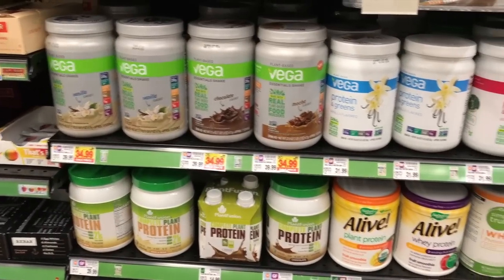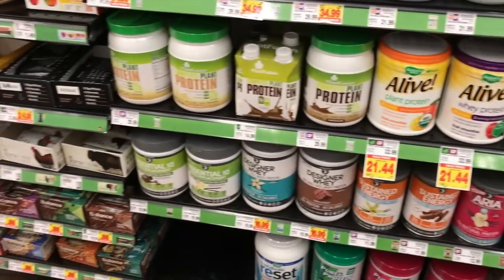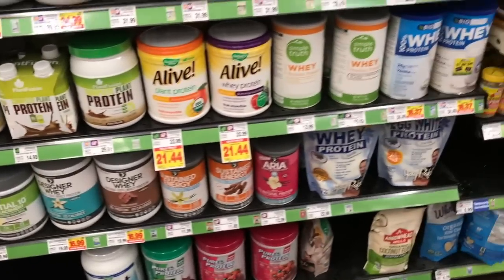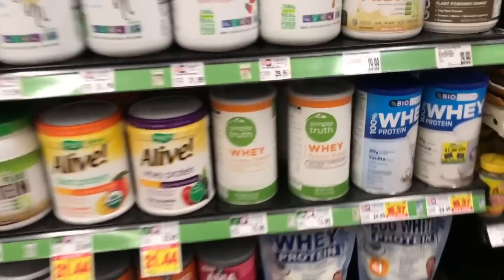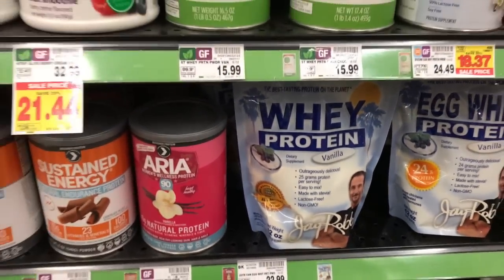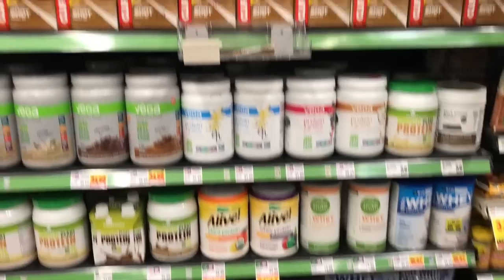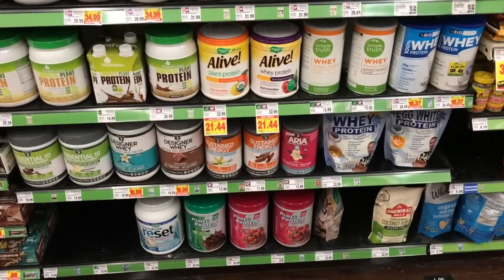Kroger actually has a pretty big protein selection. We personally love using the whey vanilla protein — he puts it in all of his smoothies and it's super delicious. This is perfect and it's going to take up a lot of room in the stocking, which means I don't have to buy as many little things.